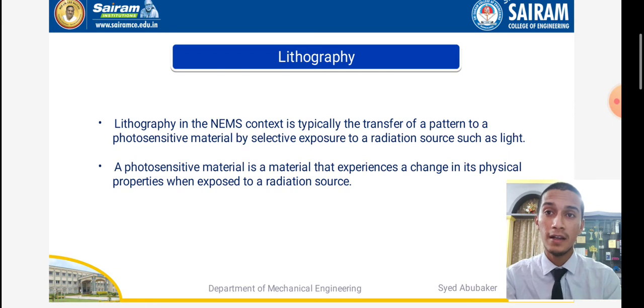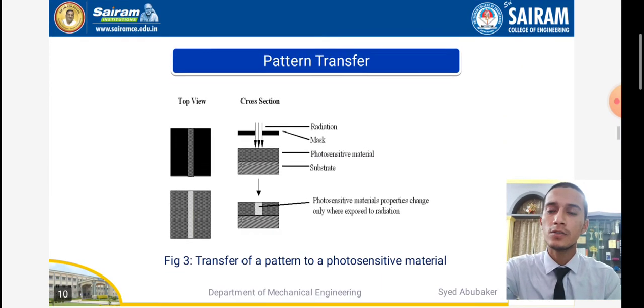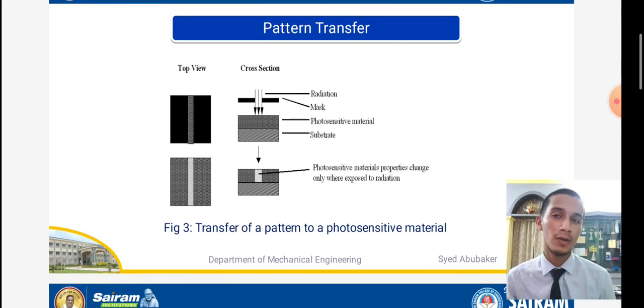Lithography in the NEMS context is the transfer of a pattern to a photosensitive material by selective exposure to a radiation source such as light. A photosensitive material is one that experiences a change in its physical properties when exposed to a radiation source. When a substance is kept under heat or radiation sources, its physical properties change. As shown in the figures, the pattern transfer involves a top view with two bisection crosses, a cross-section view, a radiation mask, and a photosensitive material substrate.